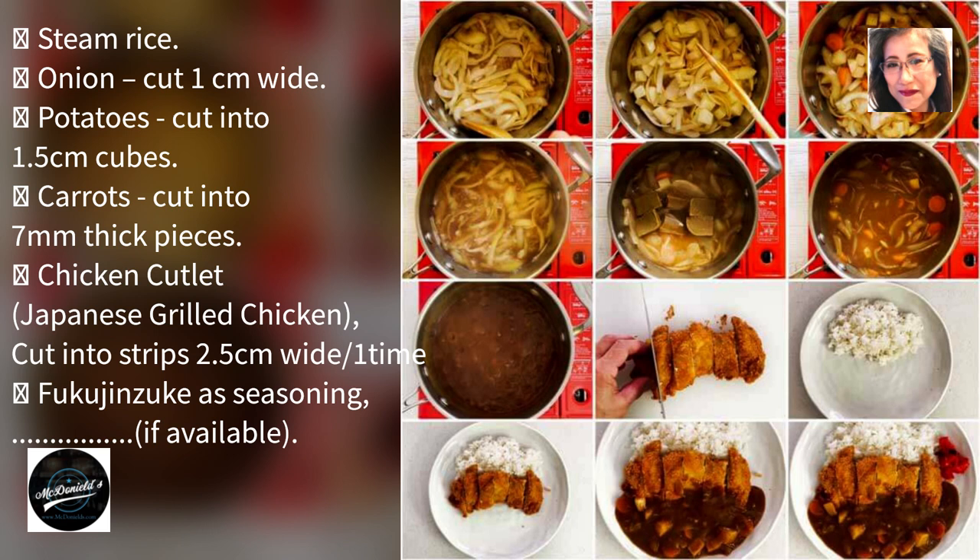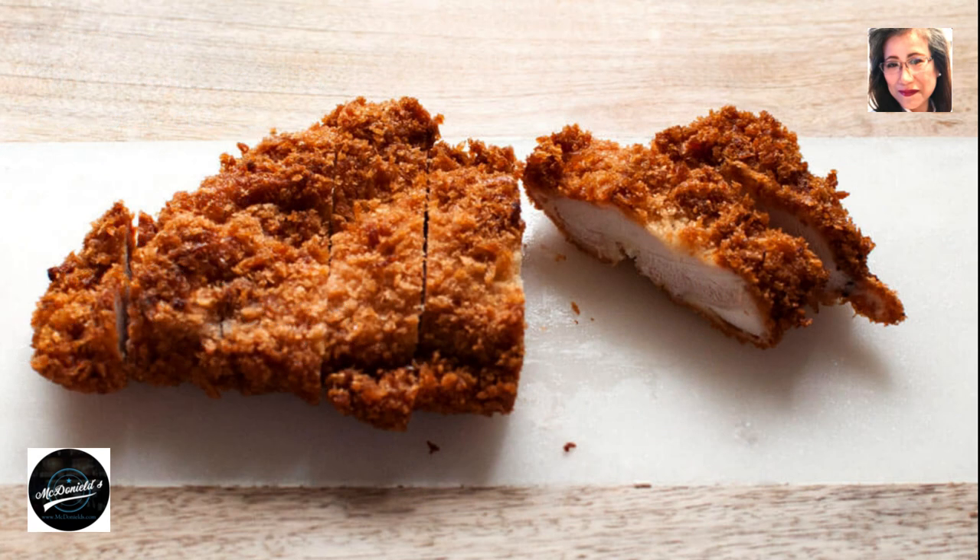Fry chicken cutlets and cut into thin slices. Put the rice on one side of the plate, put the pieces of meat next to the rice. Pour curry on top, on the cutlet side and rice side. Put some fukujinzuke on the plate.